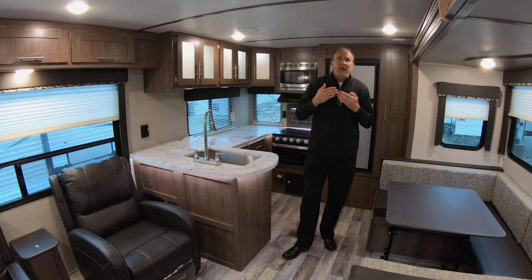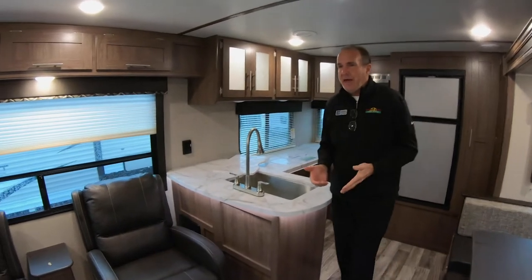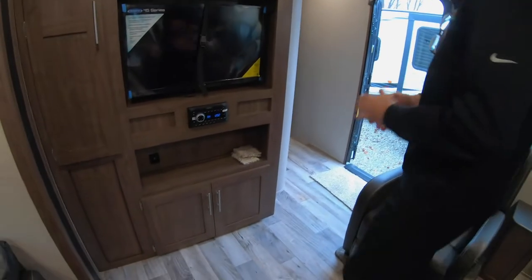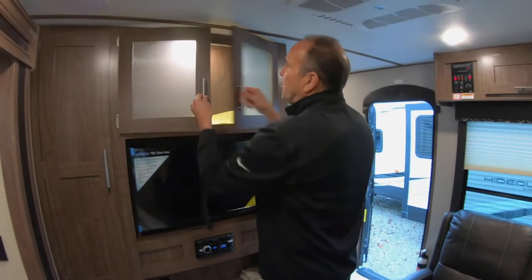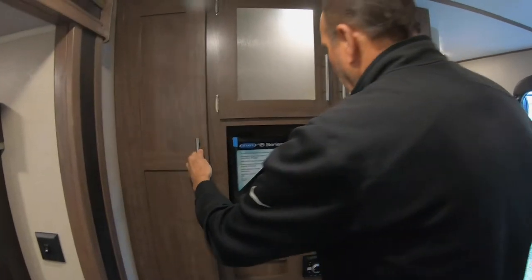This trailer has so much to offer. It already comes with a TV, central ducted air, AM/FM/CD/DVD player, and stereo as well. There's also a charging station for your phone. And again, more storage that is lit up for your convenience, plus another storage cabinet next to it.